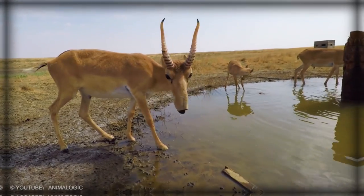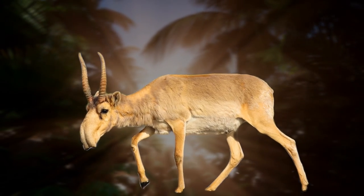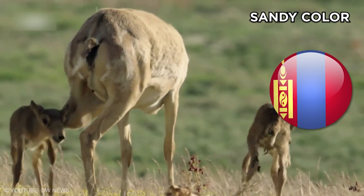Saiga. This alien creature shows seasonal changes in color. In summer, the coat appears yellow to red, fading towards the flanks. The Mongolian Saiga can develop a sandy color.